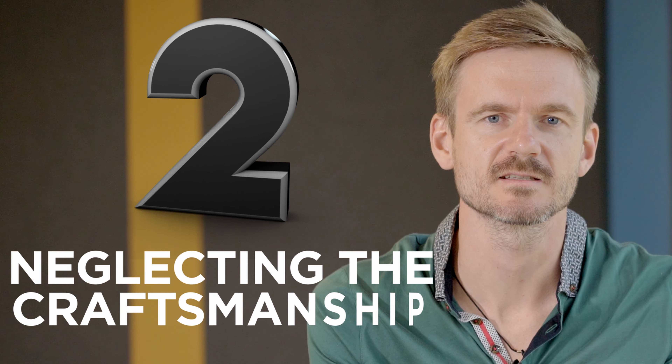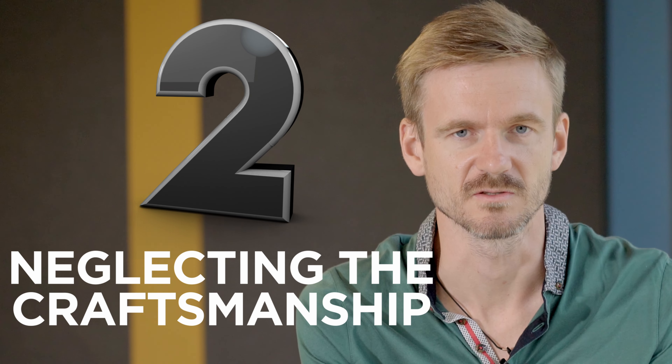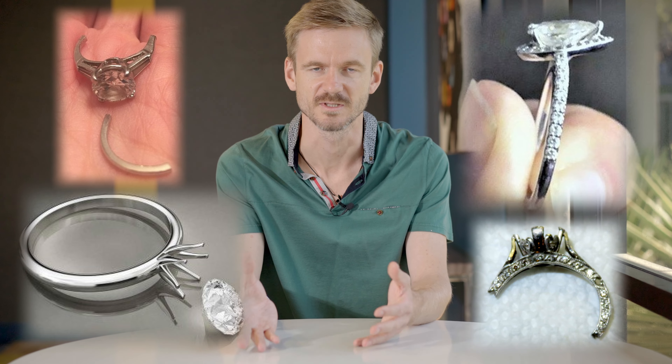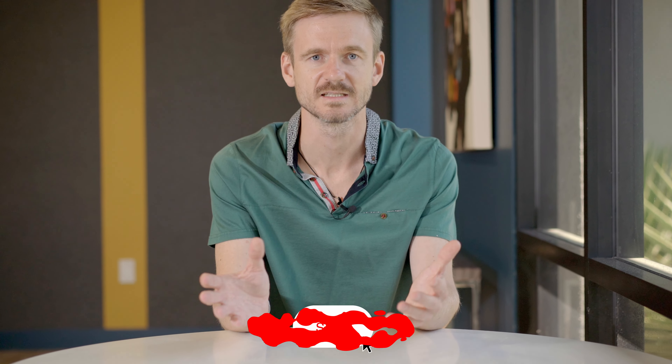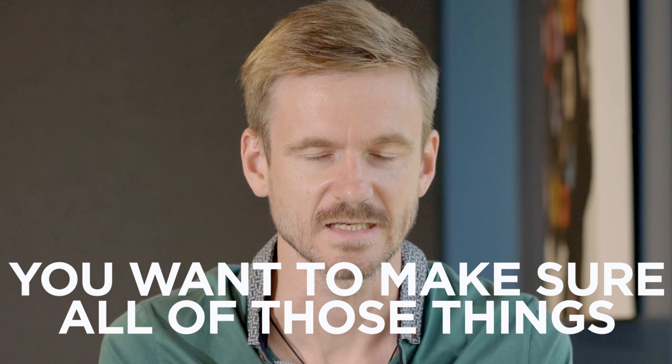The next mistake is neglecting the craftsmanship and quality of engagement ring production. First of all, if you want your engagement ring to be timeless — to survive 10, 20, or 30 years — you want to make sure the gallery won't fall, the prongs are durable enough, the setting is durable, the alloy is good, the finishing is good, the polishing is good, and the design itself is proper.